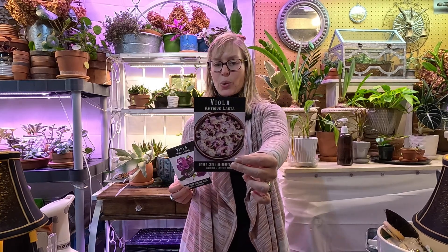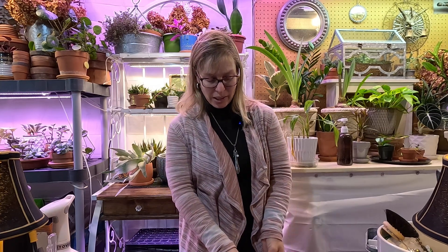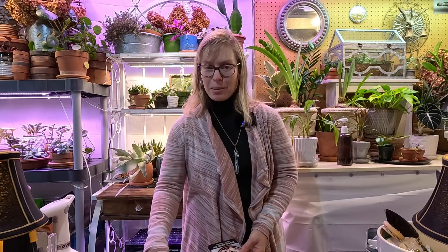I actually have one right now blooming in the garden, which is pretty cool. These violas are also edible, so they're a great plant to have in your garden — and something that blooms so early in the season.